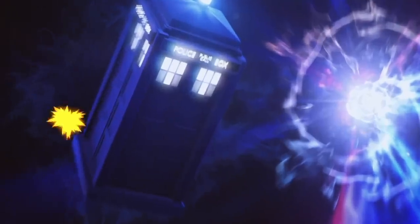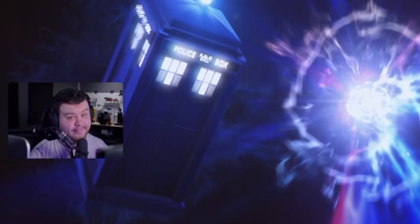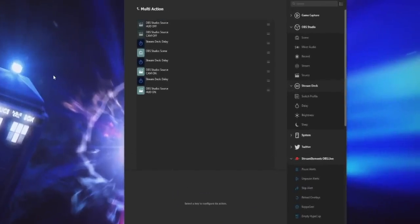Here is a very simple example of a fire element that I use to bring my camera in as if it's appearing in a ball of flames. You can even animate multiple elements like this and assign those elements to a Stream Deck multi-action event and then bring things in on a delay so it looks completely automated.